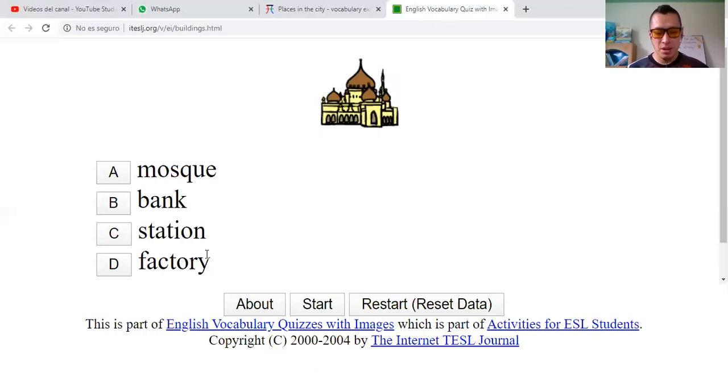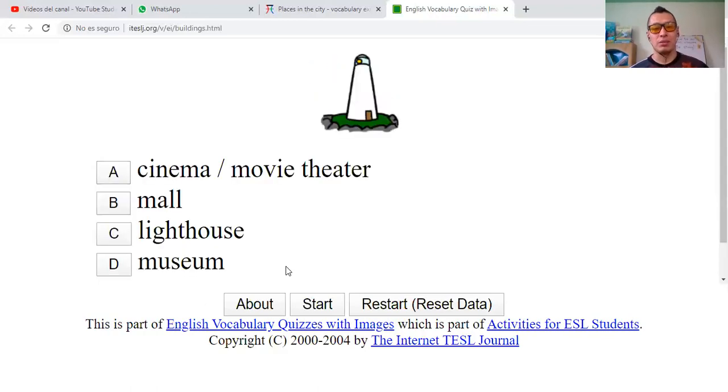Is it a factory? No. A station? No. Bank? No. Let's listen to the pronunciation of this word: mosque. It's a mosque. So: factory, station, bank, or mosque? It's a mosque — una mezquita. Correct.